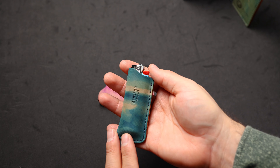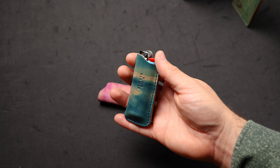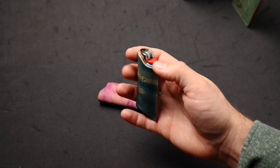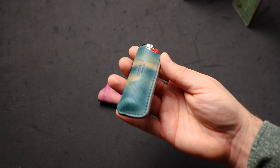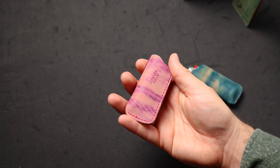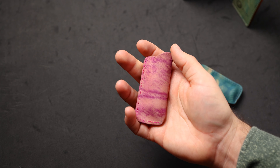We're bringing back our Bic lighters with leather sheets. This is some of that reverse blue shell cordovan I was talking about before — it envelops a Bic lighter on the inside. People have been digging the lighter sheets from us, so we're bringing them back for the private stock. We also have a couple in the reverse ultraviolet — I really like the look of the reverse ultraviolet; the dye marks on this are really nice.